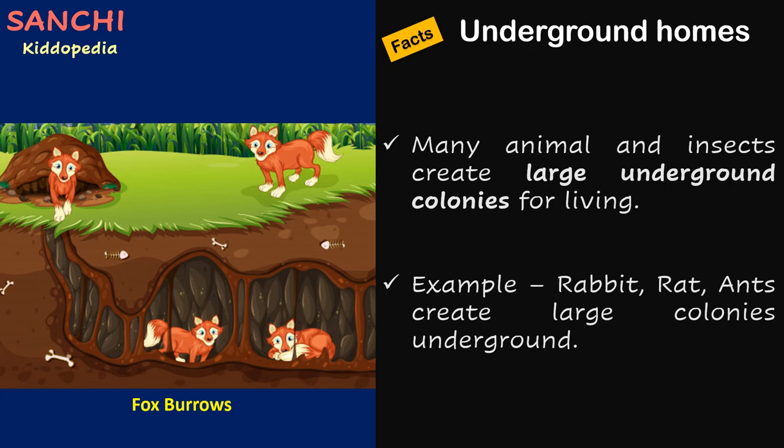Facts about underground homes: Many animals and insects create large underground colonies for living. For example, rabbits, rats, and ants create large colonies underground.